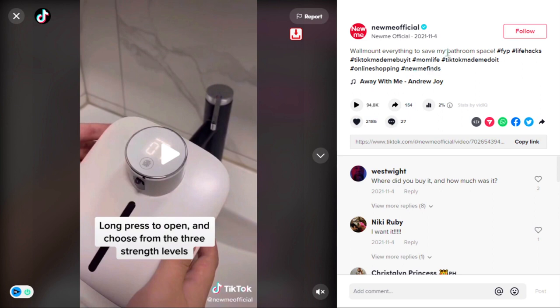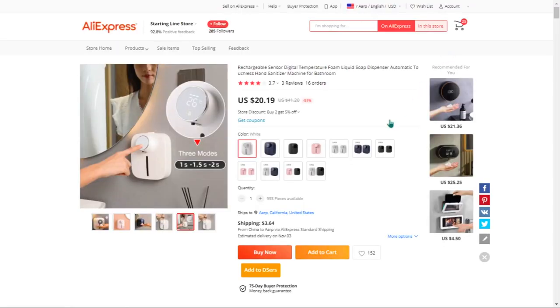The selling price for the wall mount soap dispenser is just under $38, whereas the product cost is only $20.19. Shipping will set you back $3.64, so you're looking at a good profit margin of $14.17. Sell it now.